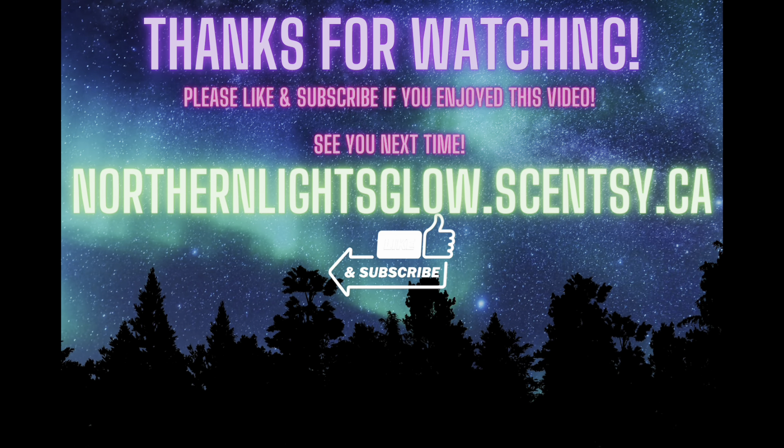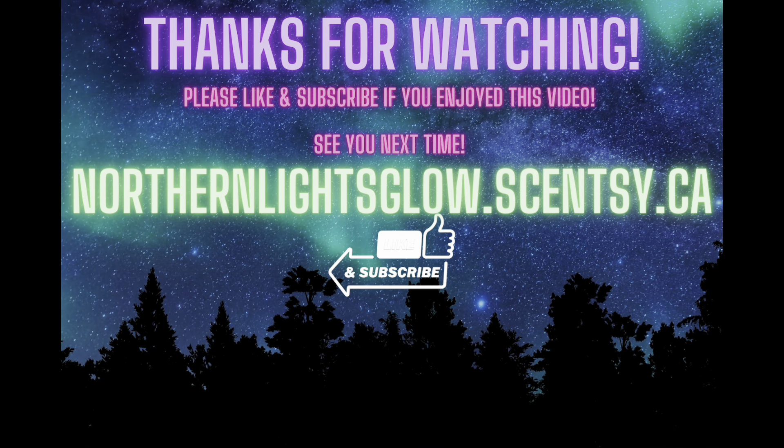I hope that was helpful and I hope you guys have a great weekend. Thanks so much for watching. We'll see you next time. Bye-bye!